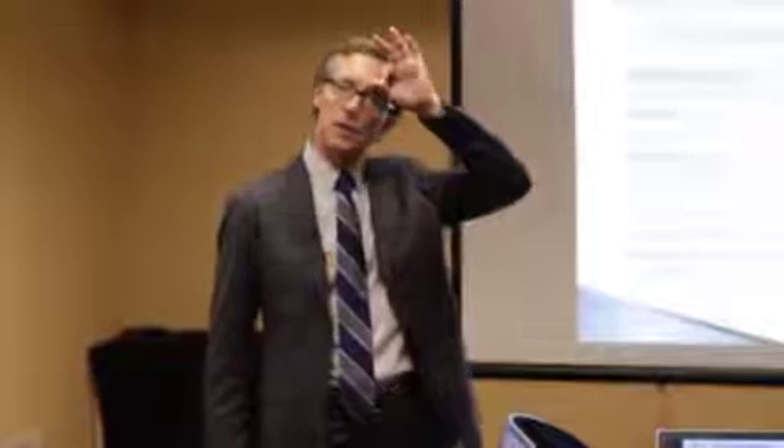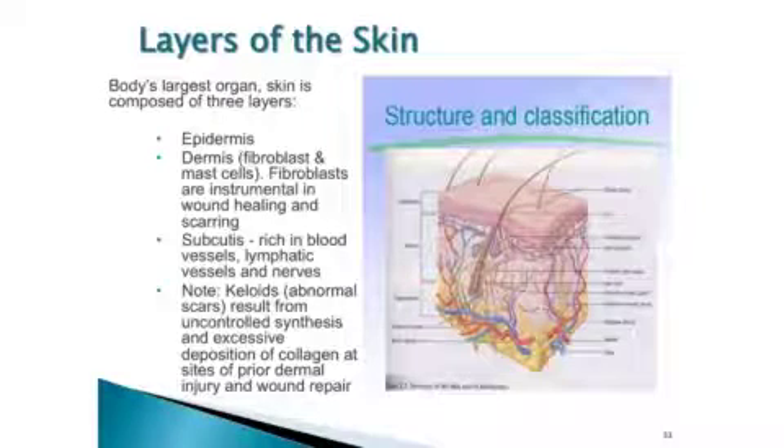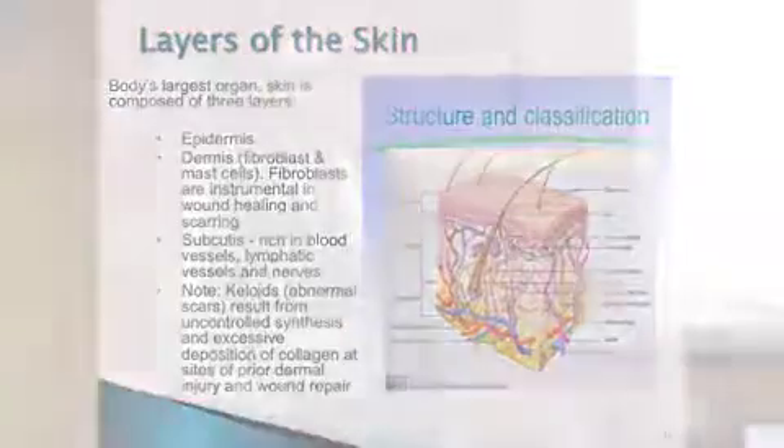I have a couple that bought this for themselves, and there was a really big keratosis on his head that totally fell off with the use of this device. Layers of the skin — epidermis, dermis, subcutis — that's where keloids are developing. Keloids are basically insufficient healing: the body's attempt to heal itself without sufficient nutrition to make that happen.